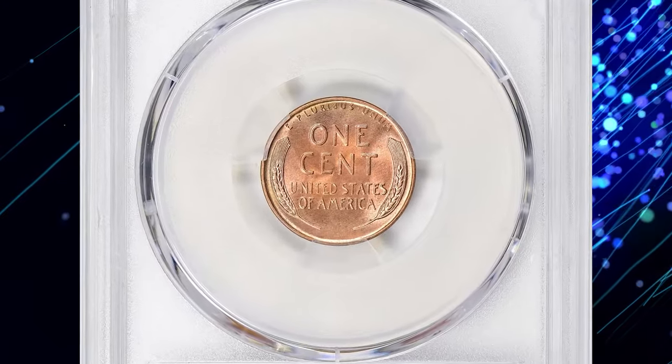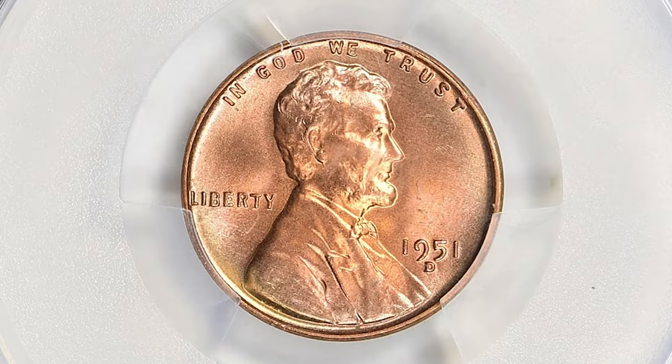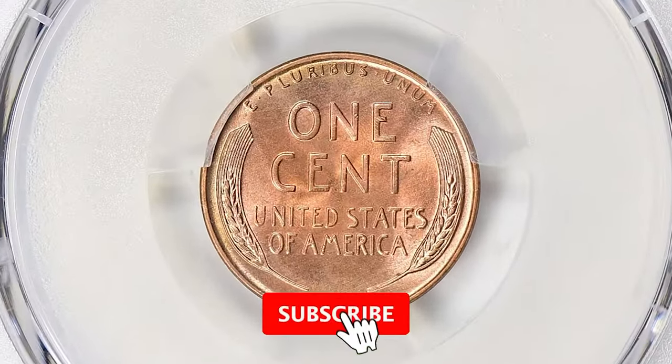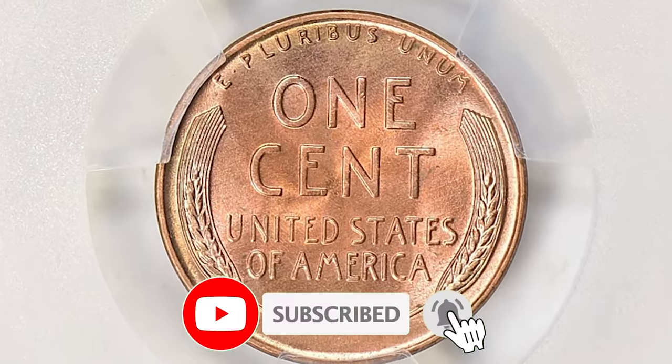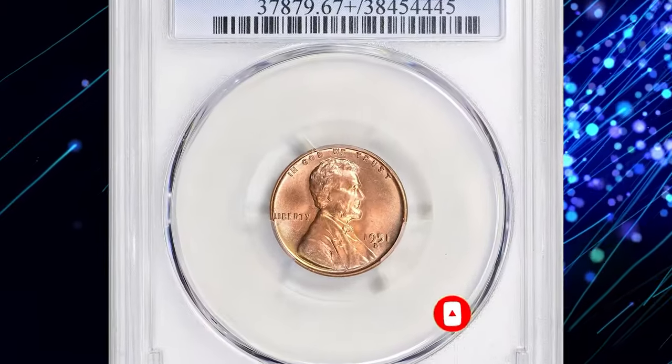If you enjoyed this deep dive into the 1951D Lincoln Cents, don't forget to like, comment, and subscribe for more numismatic treasures. Hit the notification bell so you never miss an update. Thanks for joining us on this coin adventure, and see you in the next episode.